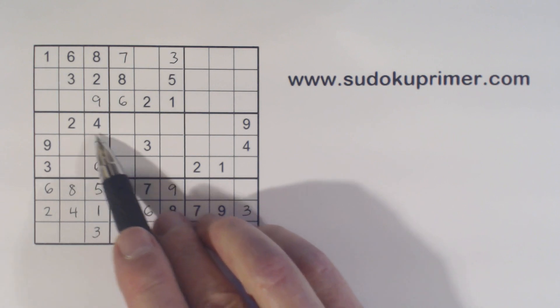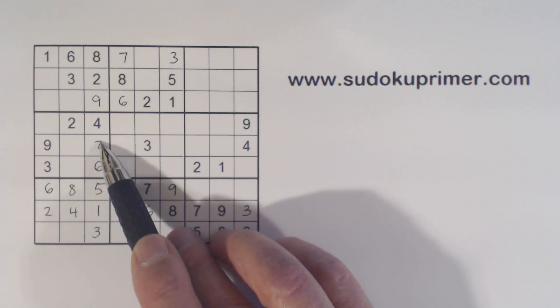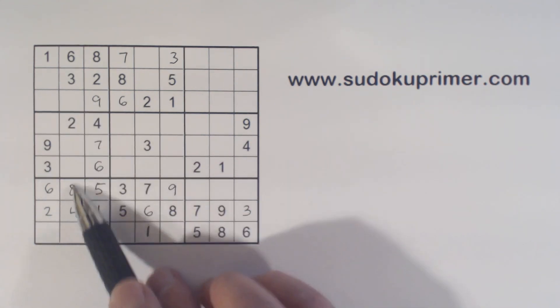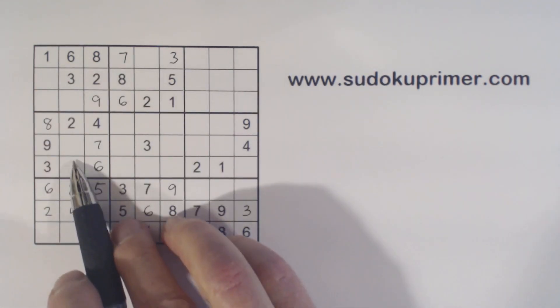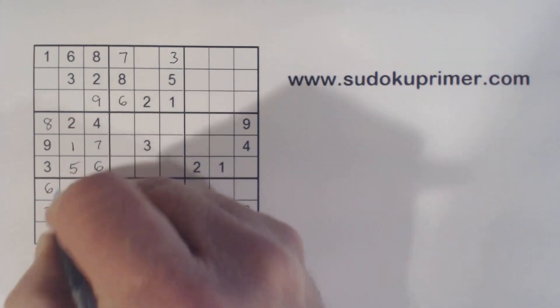Okay, let's look at box four now. One, five, eight — one, five, and eight are missing here. There's an eight there, so that's an eight. And there's a one there. So we can put in the one and a five there.